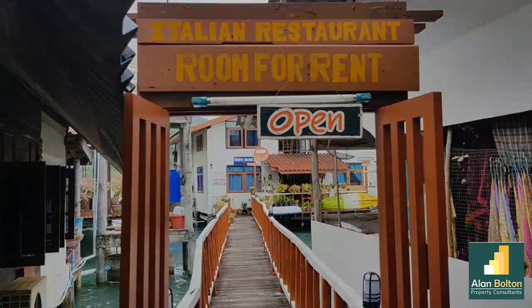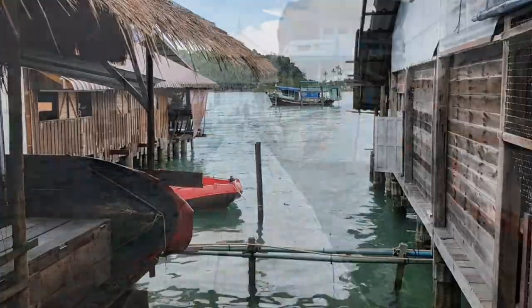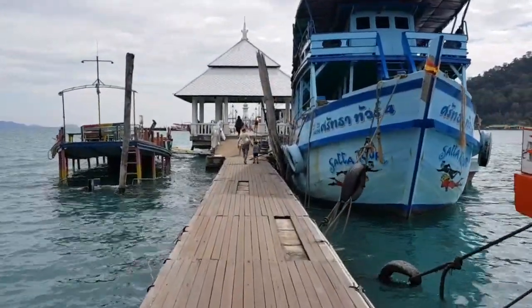But it does open up to some nice views near the end of the pier, so maybe it's worth the stroll. If you're in Koh Chang for any longer than a few days you may as well check it out just for the sheer hell of it. It's not terrible, but it's not great either.